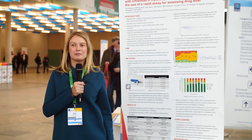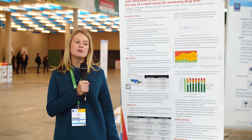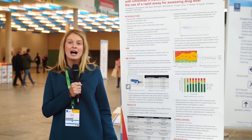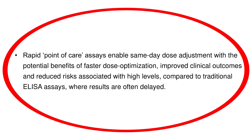The problem with previous infliximab tests is that they took a very long time to get a result, so there would be a delay in any clinical decisions made to the patient's dose, which may have been eight weeks later. The benefit of a rapid assay means that we can have real-time results and make real-time dose adjustments on the day for these patients.